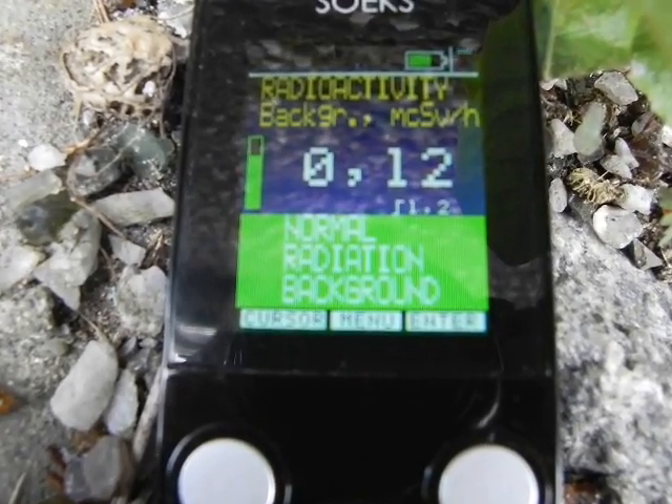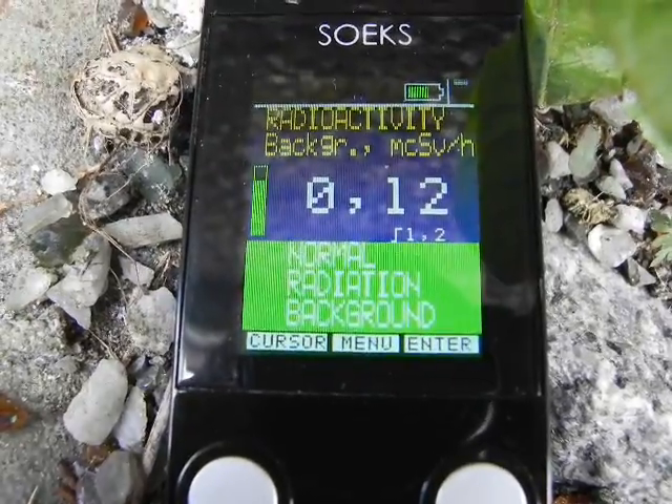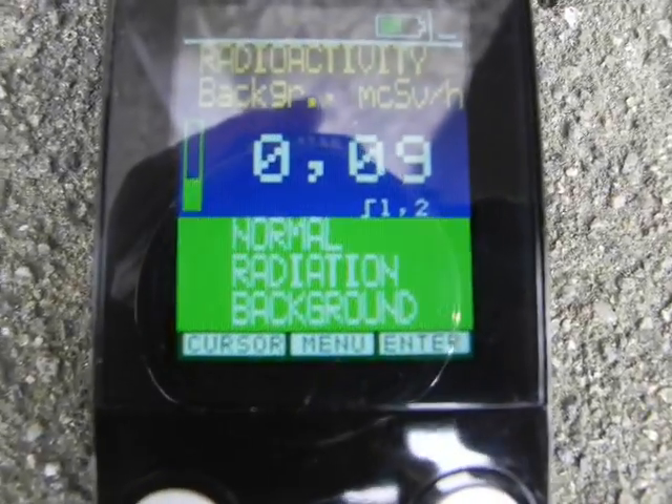Between 0.09 and 0.12 — we're going to check out some rain area. This is just the ground around a rain spout, but not near the rain spout itself.